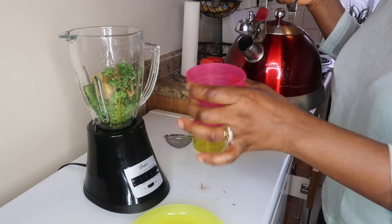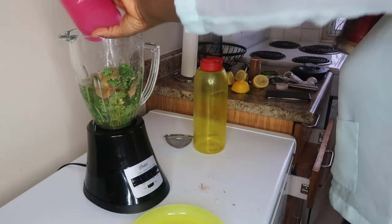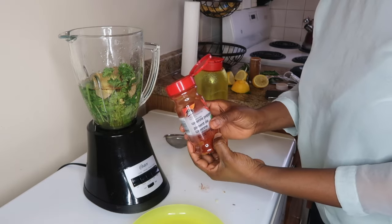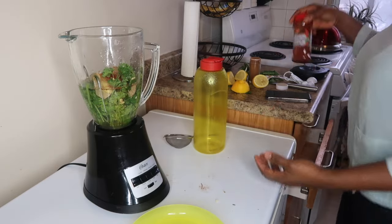We're going to be using two cups of water. Since I don't have my mint leaves, I'm going to use a pinch of cayenne pepper because it's equivalent — it also helps boost your metabolism.